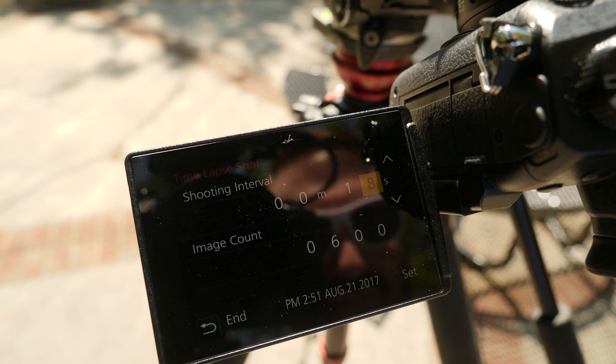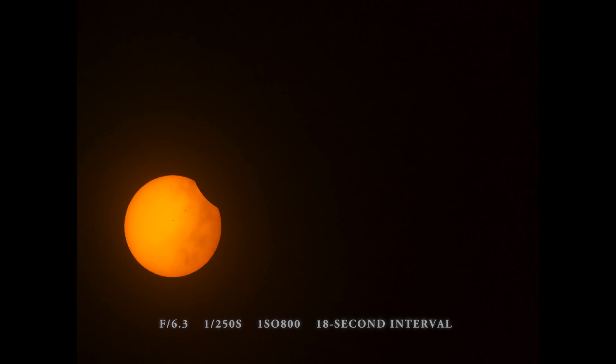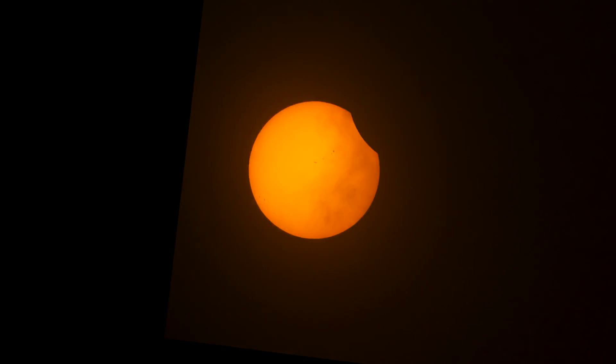I set up my camera to shoot a time-lapse, one photo every 18 seconds over a 90-minute period. At that long interval, the sun moves pretty quickly. So here's what I actually captured — it looks like Pac-Man, and this is after I manually stabilized it.